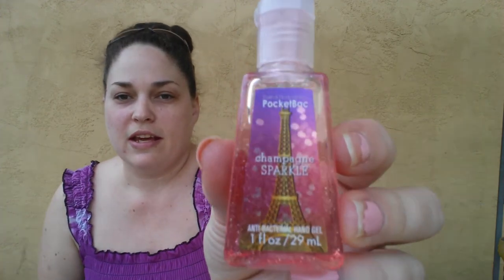Last but not least, one of my favorites — the Champagne Sparkle. It's got the Eiffel Tower on it and it's really cool because it leaves a light shimmer. And that is it for my Bath and Body Works haul.